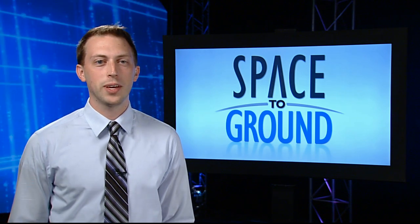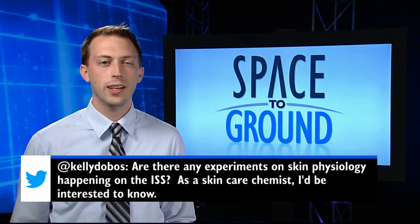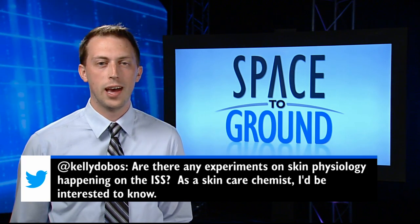This week's Twitter question comes from Kelly, a skin care chemist. She asks: are there any experiments on skin physiology happening on the ISS? Well, lucky for you, Kelly, there sure are.